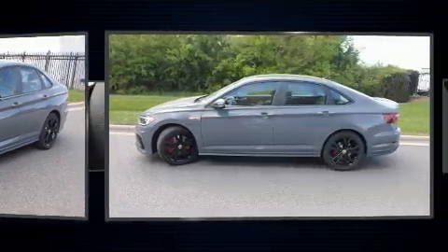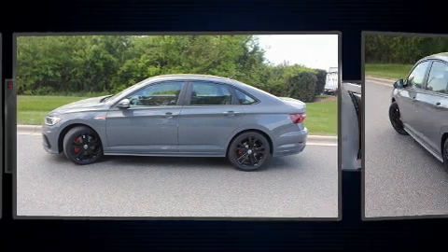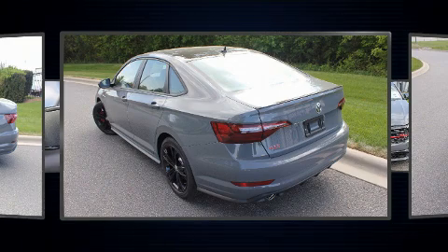It features a front-wheel drive platform, an automatic transmission, and a two-liter four-cylinder engine. A turbocharger further enhances performance while also preserving fuel economy.